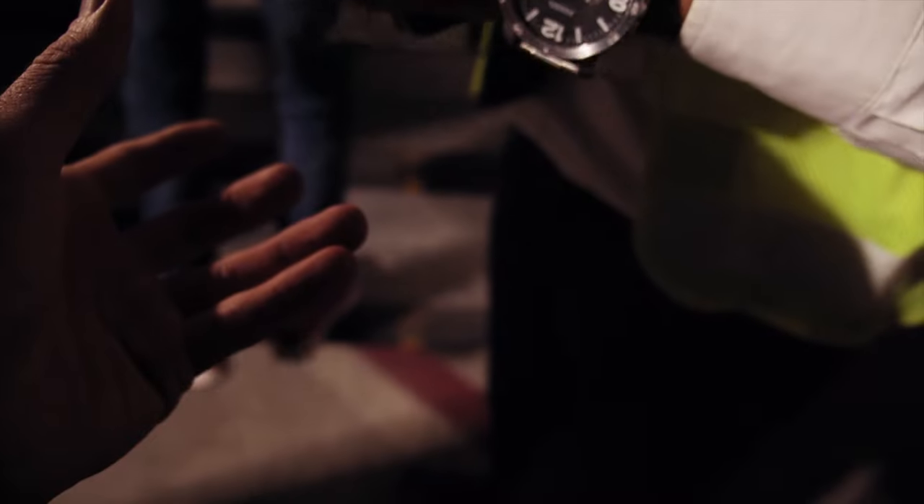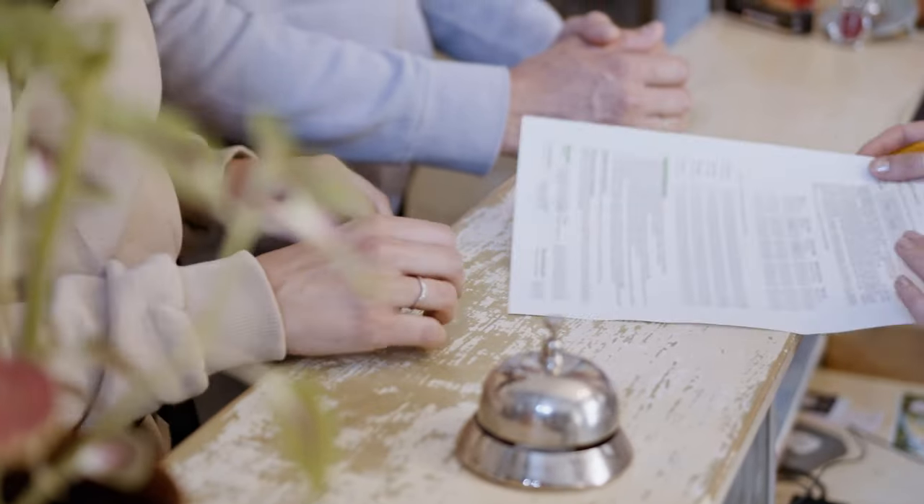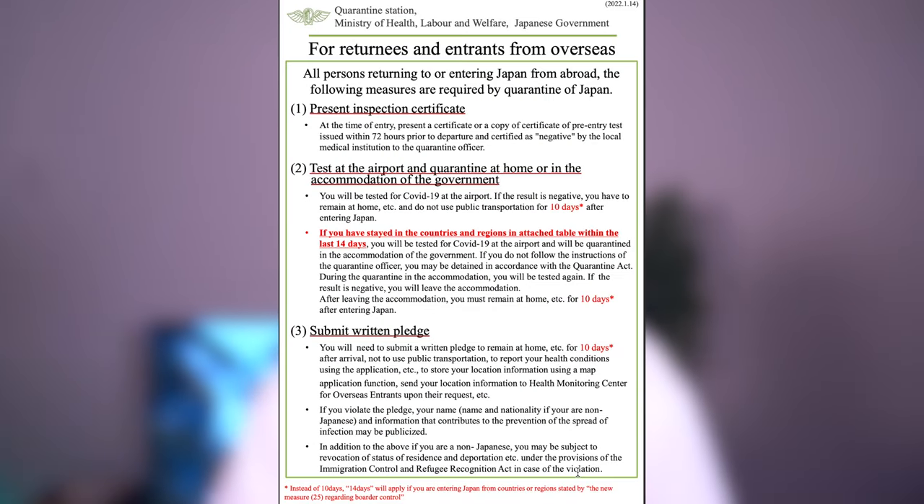These days travel is becoming even more complicated. It requires more than just a passport or an airline ticket — more screening, more documents wherever you go, and Japan is no exception. Here I will give you a travel checklist you need to re-enter Japan from wherever you're coming from.